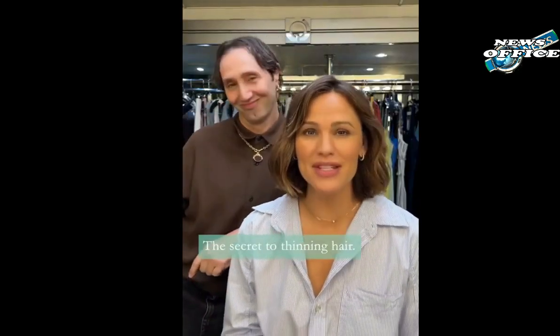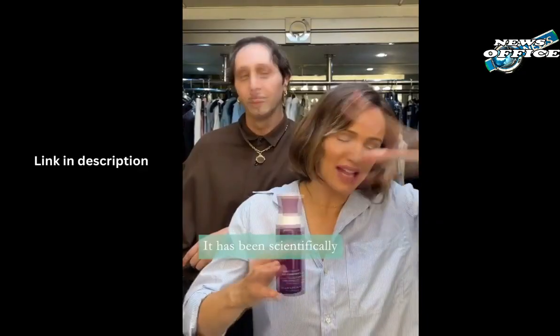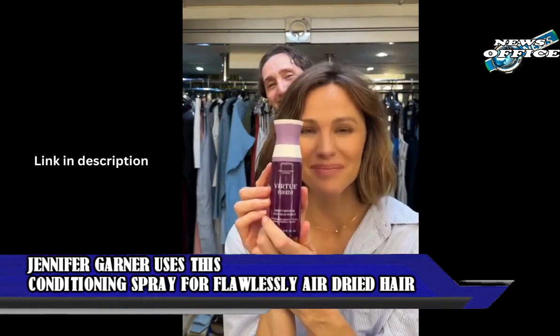Jennifer Garner uses this conditioning spray for flawlessly air-dried hair. We're always looking for ways to better our hair — if we're not having a good hair day, we're probably not having a good day at all. Our locks are that important to us. Unfortunately, there are so many elements working against them. Sometimes we're even our own worst enemy. We know things like hot tools are bad for our strands, but what else are we supposed to do to get the proper style we want?